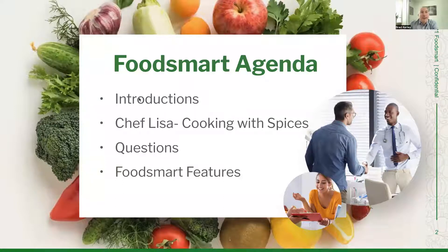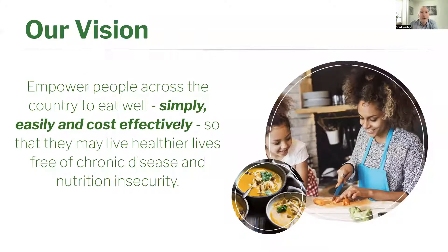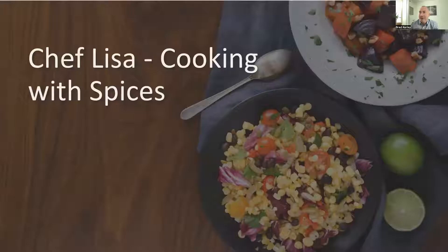Thank you so much, Lisa. Hello, everyone. My name is Brad Curley. I am a customer success manager at FoodSmart and thrilled that you all are able to join us today. As Chef Lisa said, we're excited to share a cooking demo for cooking with spices. FoodSmart's vision is to empower people across the country to eat well, simply, easily, and cost-effectively, so that they may live healthier lives free of chronic disease and nutrition insecurity. With that said, I will turn it over to Chef Lisa.